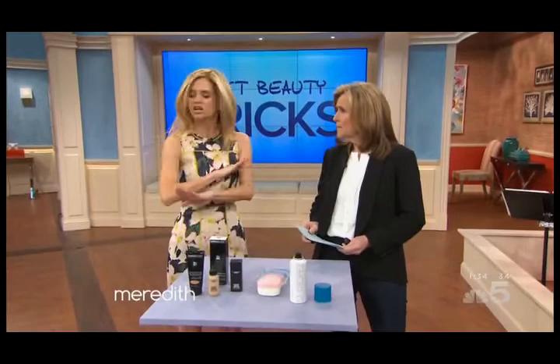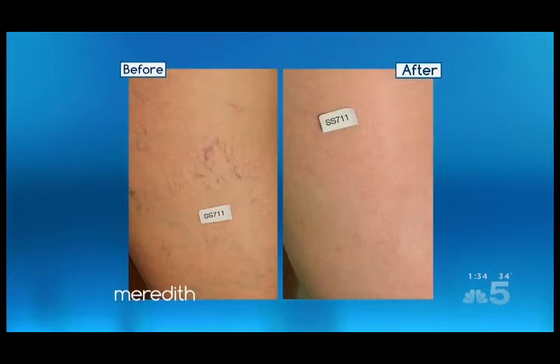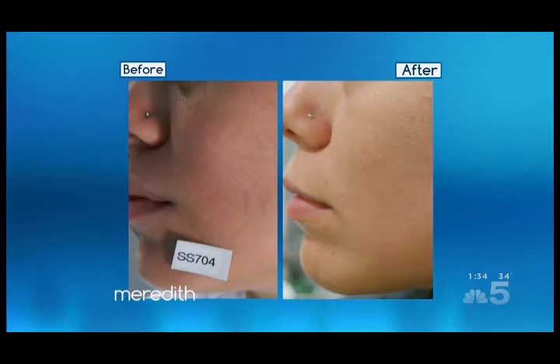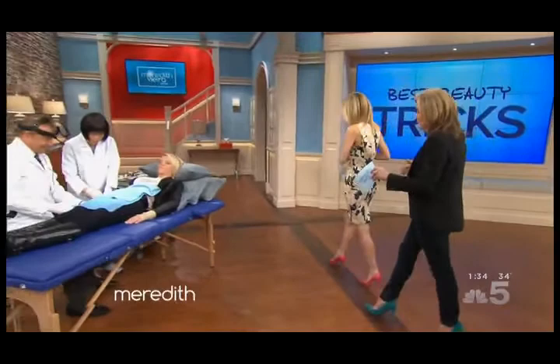Now that's all temporary — what about a permanent, forever fix? So there are forever fixes. There's a procedure called sclerotherapy, where a doctor injects a solution into the veins — usually saline or detergent — and it collapses the vein and is absorbed naturally into your body. The newest technology is cryosclerotherapy, where a doctor shoots cold air onto the skin, which completely numbs your pain receptors so you don't even feel the injections. We happen to have a doctor here, so let's go over and show you how easy and relatively painless it is.